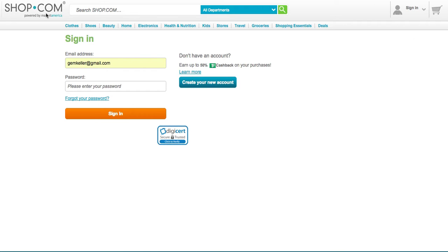When you go log into shop.com, put shop.com in your browser line. Go over here to sign in. This will come up. Put your jemkeller at gmail.com in.